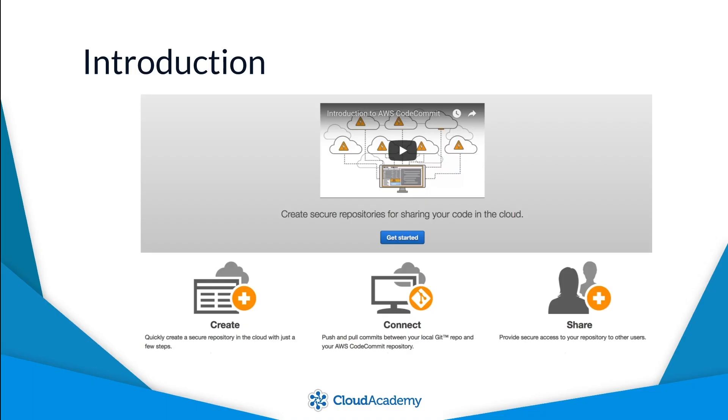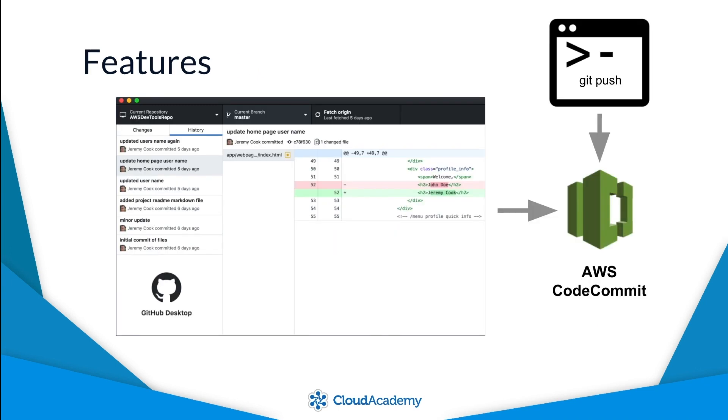AWS CodeCommit is a fully managed source control service that can be used to host your own private Git repositories in a fully secured environment managed by AWS. It is an extremely simple service designed with all the features you come to expect from a Git-based source control system.